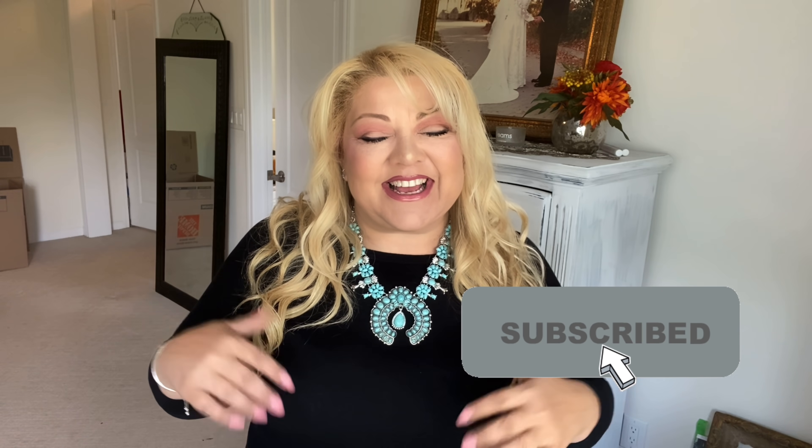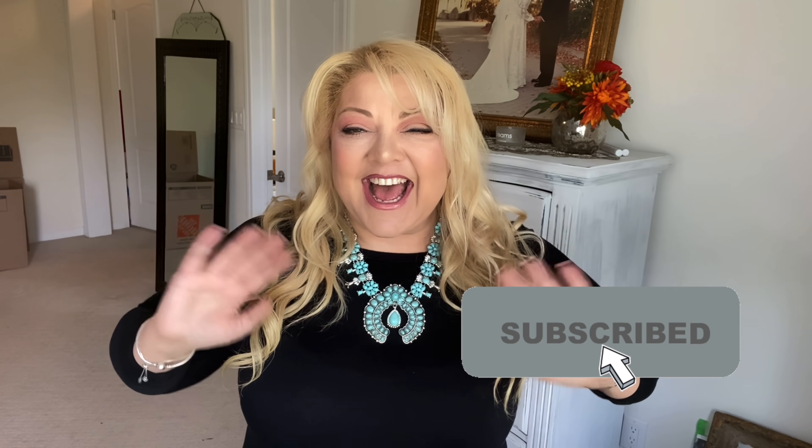Hey YouTube, hey everybody, welcome back to my channel! If you are new here and happened to stumble by, I'm your girl Bella and I would totally love for you to join me on my YouTube adventures.